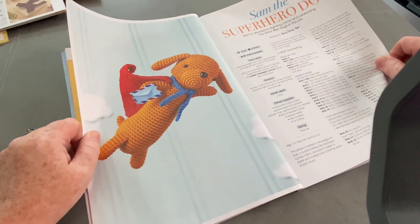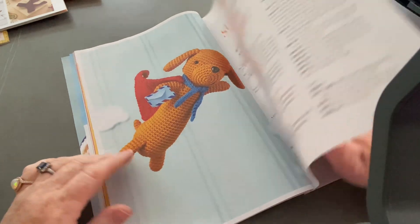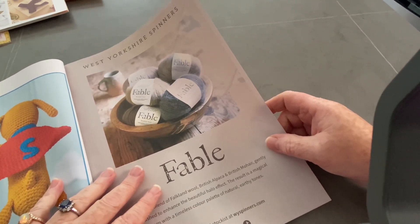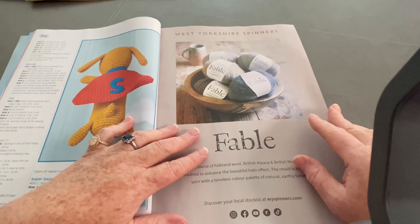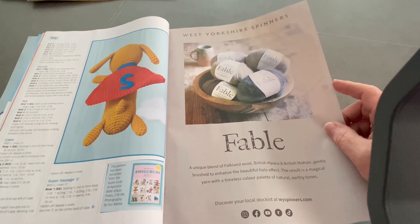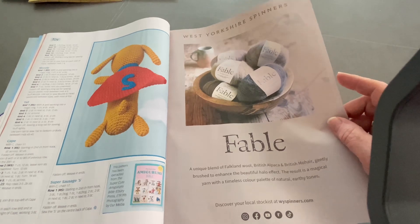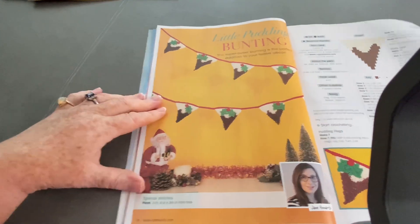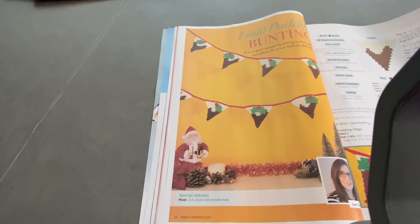Sam the Superhero Dog - this one's by the Ebery Design Team. Never heard of them, but he's kind of cute if you like doing your amigurumis. I like his back - that's quite cute. So this is West Yorkshire Spinner's Fable - not to be confused with... sorry, my gimbal's having a wander. West Yorkshire Spinner's Fable looks a bit scratchy. It's Falkland's Wool - it's got alpaca and mohair. Can't have that then - I'm allergic to mohair. But the Lion Brand, I think it was Premier Fable - that's the one I've really got my eye on, but can't get hold of it easily.